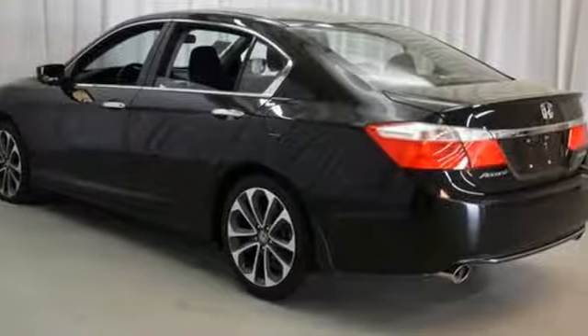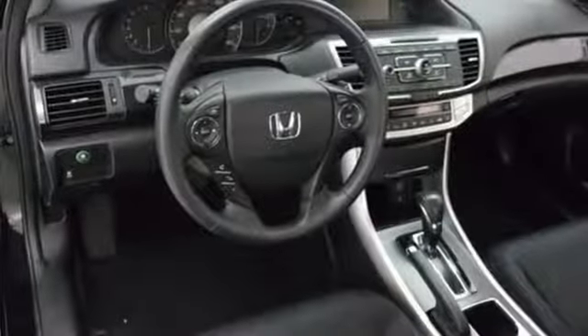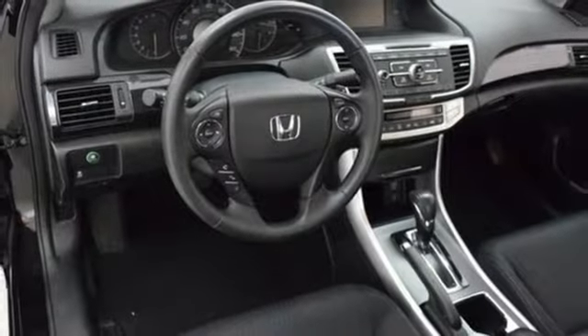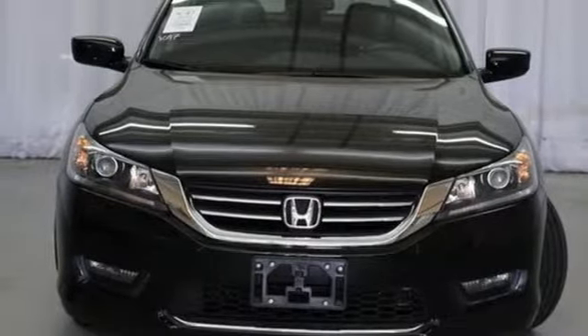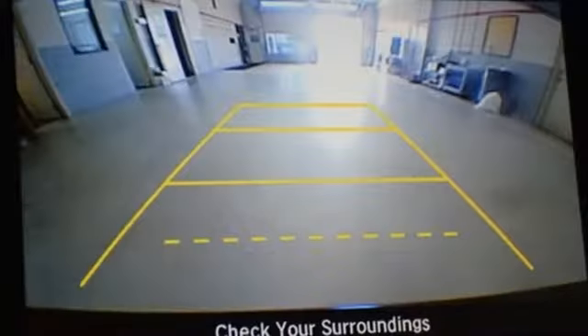It also has a rear view camera, dual zone climate control, and intelligent multi-information display with an 8-inch high resolution screen. Year after year, the Accord is showered with awards and praise.